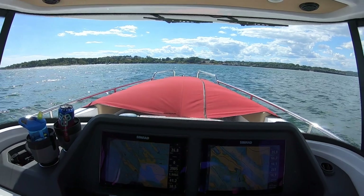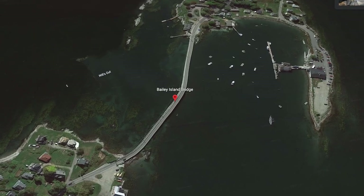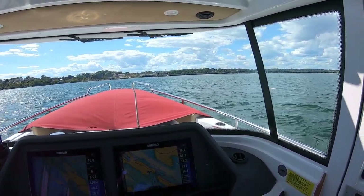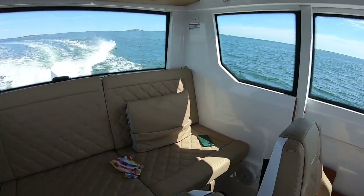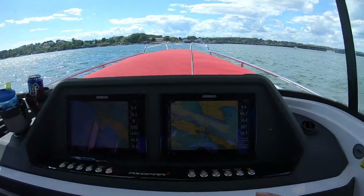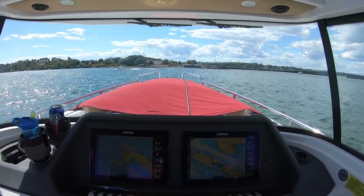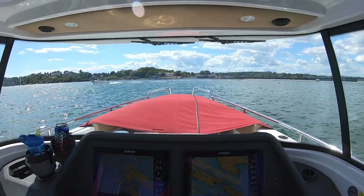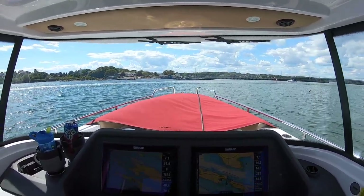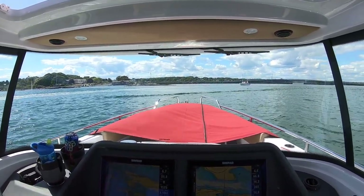Here we are making our way up to the Cripstone Bridge — a beautiful, famous bridge built entirely out of granite. It's a nice shortcut to cut off Bailey Island Point. The ladies have made their way to play in the aft cabin, which is really great for longer runs — she can go hang out by herself nice and quiet. We'll get underneath this bridge and keep heading on to Peaks Island.